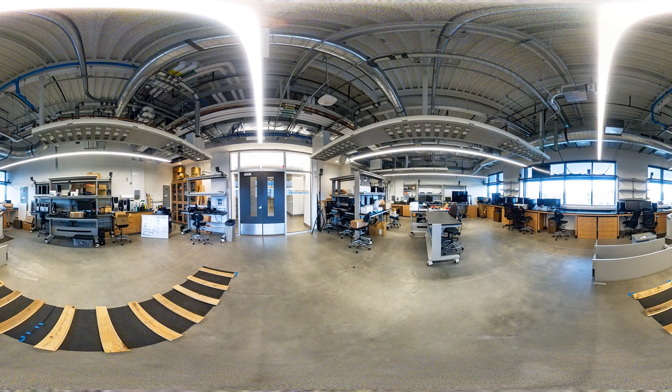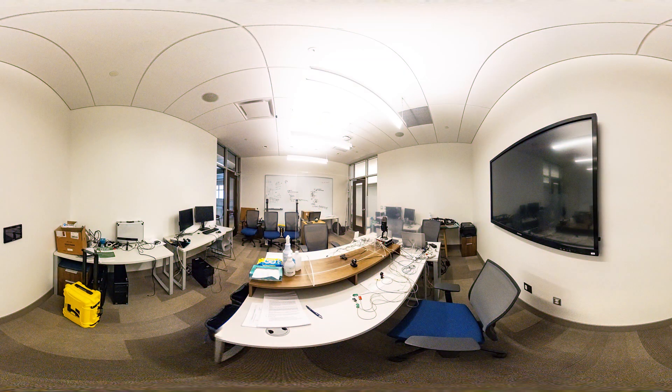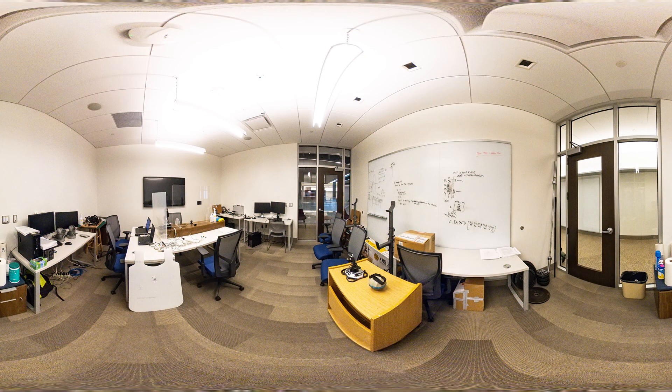Next up is the Rehabilitation Robotics Lab, where students have the opportunity to engage in hands-on learning. This lab brings together expertise in computer vision, robotics, networks, virtual reality, visualization, and health science to develop rehabilitation robots.